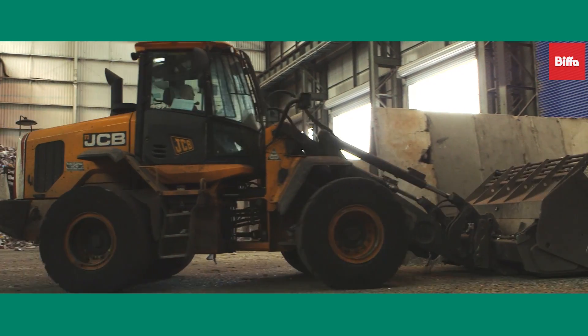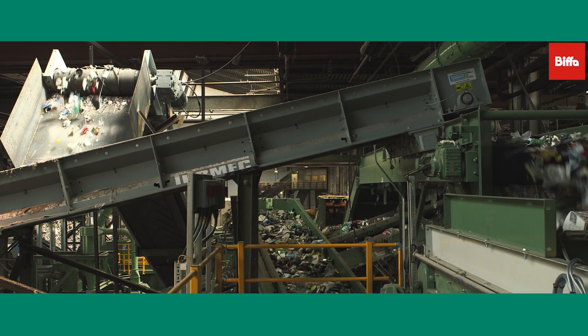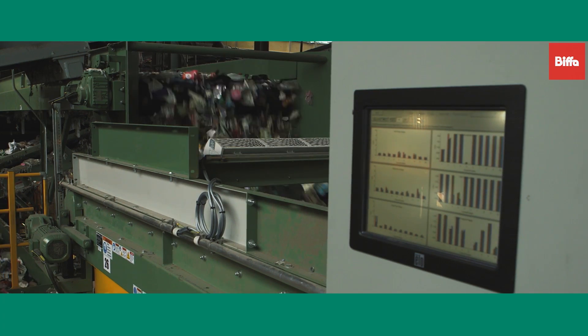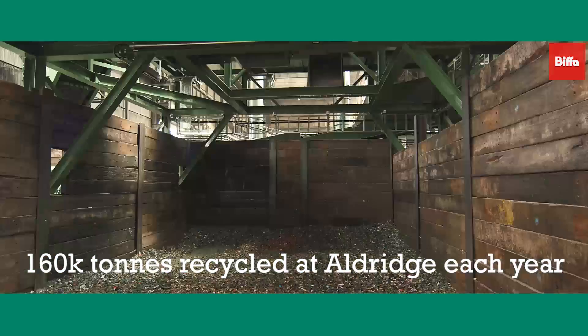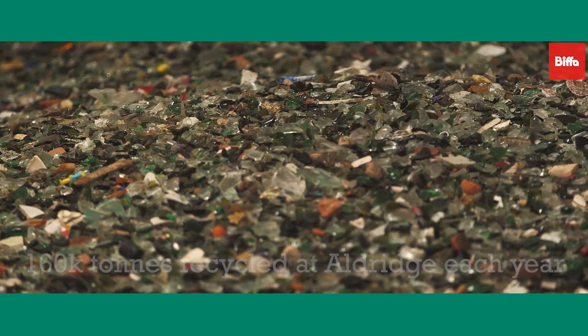Our other facility at Aldridge in the West Midlands utilises the latest technology and processing equipment to accept household recyclables and process them to high quality standards. On average 160,000 tonnes of recyclables pass through the Aldridge plant every year.